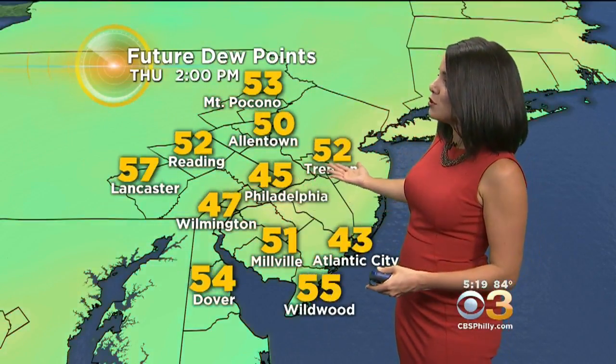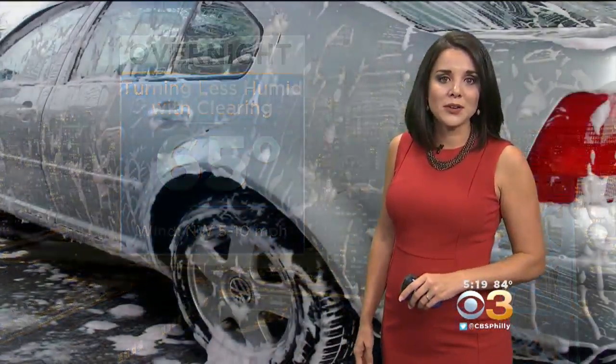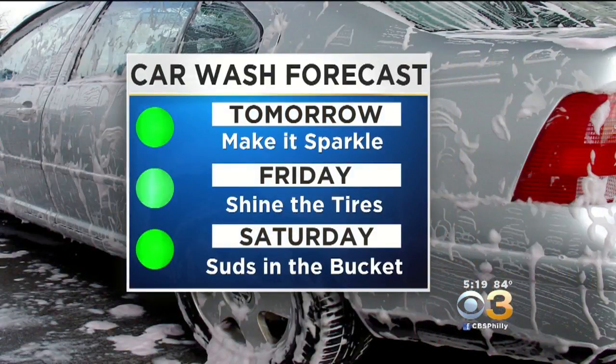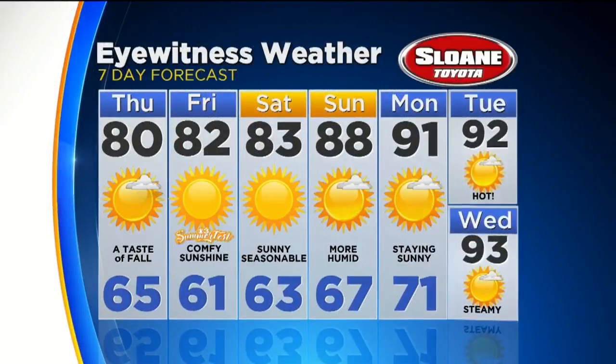In fact, by tomorrow afternoon dew points are in the 40s — that is very, very comfortable. Overnight, turning less humid with some clearing at 65 degrees. Get out and wash the car over the next few days. We've got nothing but sunshine in the forecast on your eyewitness weather seven-day outlook — sunshine every single day and just a gradual warming as we get into the weekend and into next week.